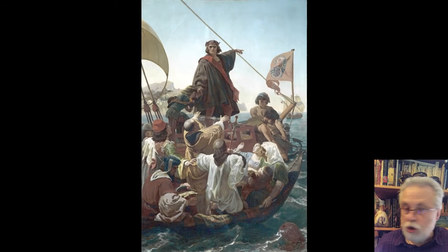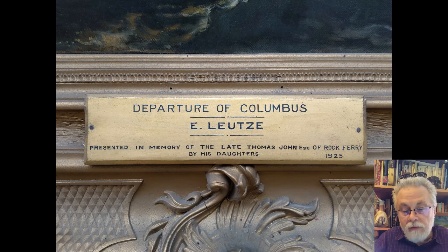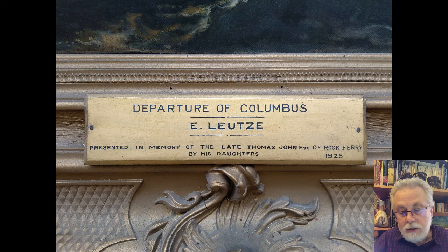It came into our collection in 1925 from the family of Thomas John, who lived in a house called Thorncoat in Rock Ferry, next to Birkenhead, and who died in 1925. It was given to us by his daughters. He was an insurance broker who had a substantial house and a substantial fortune. So it came into the Williamson Art Gallery collection in 1925. It's had minor conservation — surface cleaning and so on — since then, but it has sat in our collection and not really been noticed very much, to be honest. So it's a great pleasure to be able to bring it to the fore and expose it to the world.